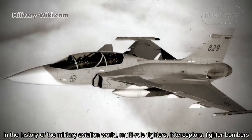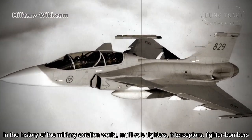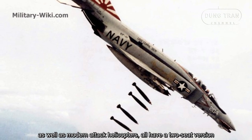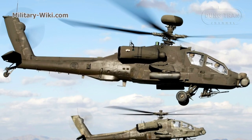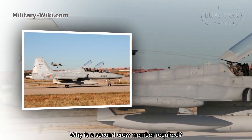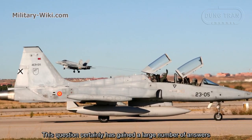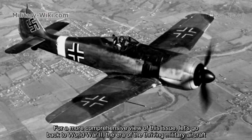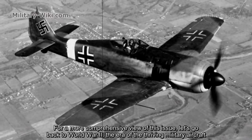In the history of the military aviation world, multi-role fighters, interceptors, fighter bombers, as well as modern attack helicopters have been developed. Why is a second crew member required? This question has gained a large number of answers. For a more comprehensive view of this issue, let's go back to World War II, the era of thriving military aircraft.